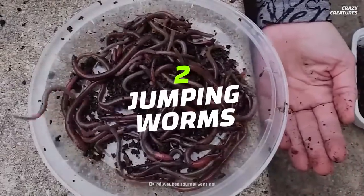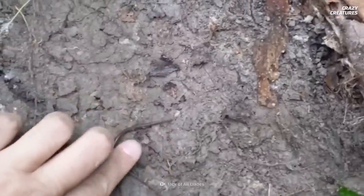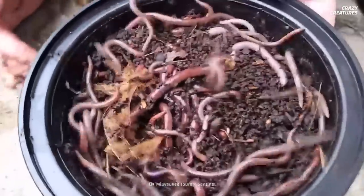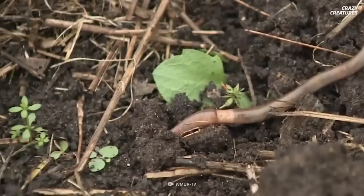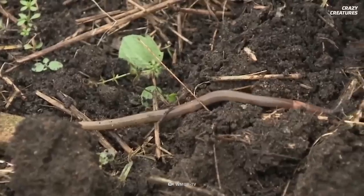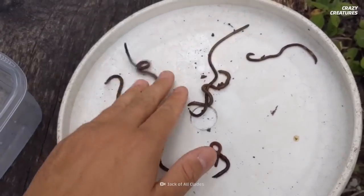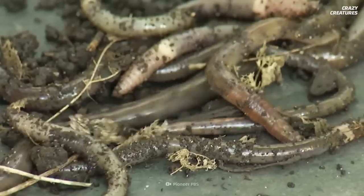Hopping into second place are the jumping worms. They came from the grasslands of East Central Asia and arrived in North America in the late 1800s. Jumping worms out-compete other earthworms, alter the soil and lower its quality, leaving it inhospitable to many native plant species and making the land prone to erosion. They also eat the top layer of organic material, making it difficult for plants to stay rooted and allowing rain to wash away nutrients. The most humane method of ending a jumping worm's life is using isopropyl alcohol, which kills it within seconds.